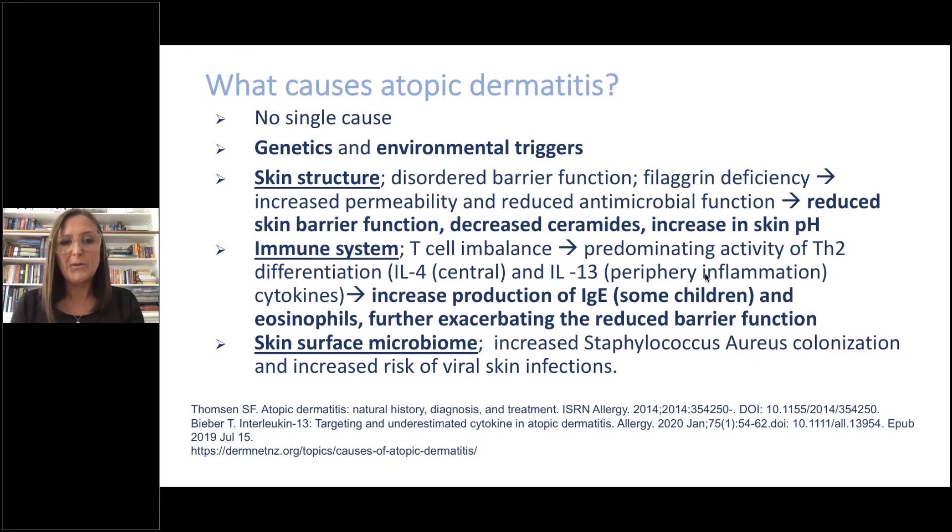We also know that the immune system of the skin is skewed, with a predominating activity of TH2, especially interleukin 4 and 13. Some children — but not all — also have a raised IgE level and eosinophils, which further exacerbates the reduced barrier function. Additionally, the skin surface microbiome is disrupted, with increased Staphylococcus aureus colonisation and an increased risk of viral skin infections such as warts, molluscum contagiosum, and herpes simplex virus.